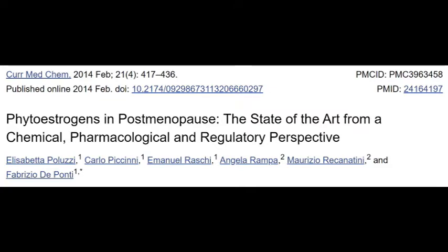Phytoestrogens are compounds similar to our natural estrogens, and they work by binding with our natural estrogen receptors. When you take these supplements, they get digested and absorbed in the small intestines, and the bacteria in your gut then creates a compound called equol, which is the compound that actually binds to your estrogen receptors to create an estrogen-like reaction in your body.